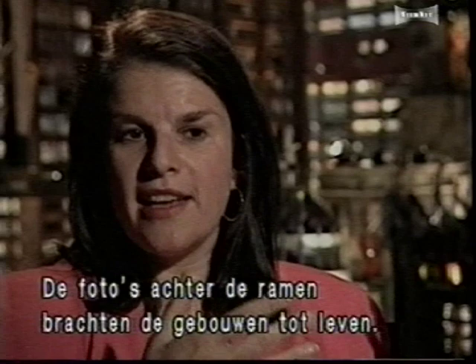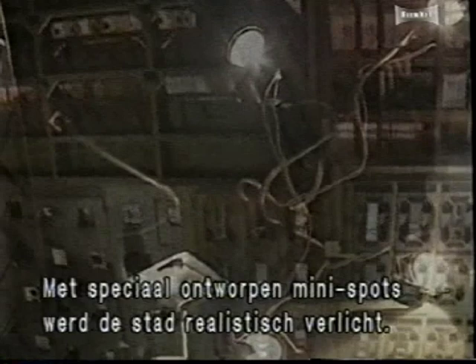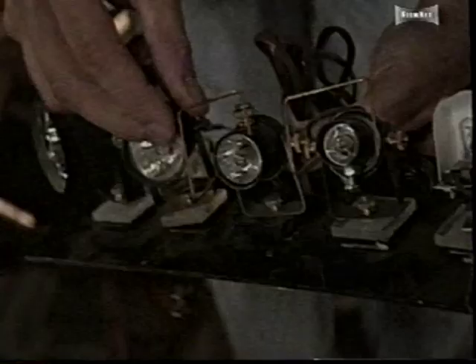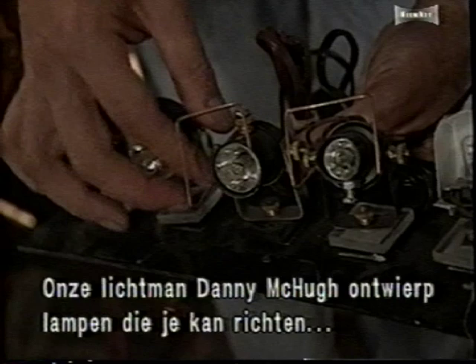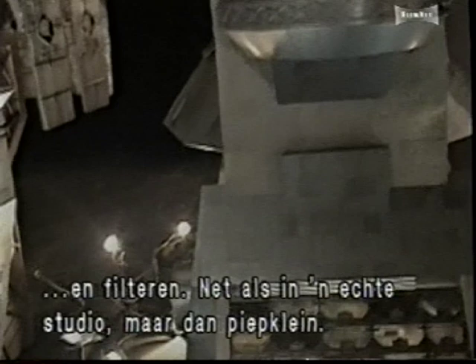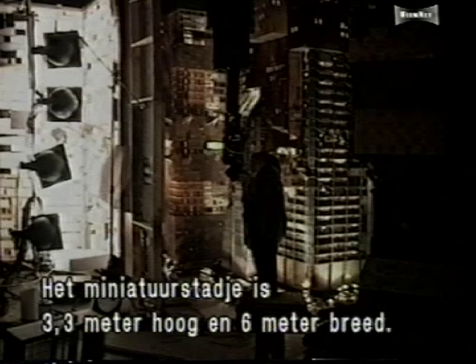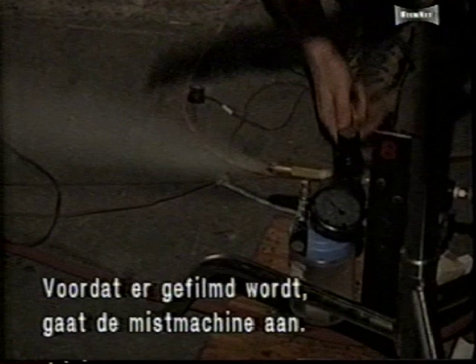The crew designed and manufactured miniature stage lights to realistically illuminate the city. Lighting fellow Denny McHugh designed a whole package of miniature lights that can be focused and positioned with filter frames, just like in a real studio, but very small. Once assembled, the miniature city stands 11 feet tall and 20 feet wide. Before filming, the crew smokes the set with a fogger — this non-toxic oil-based smoke helps to simulate a realistic urban haze.